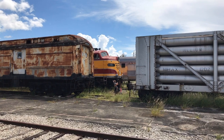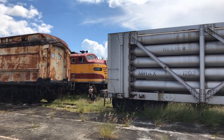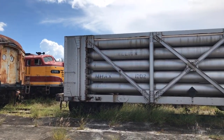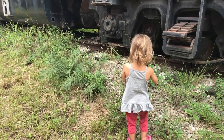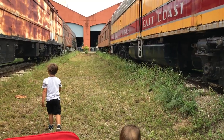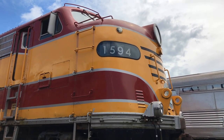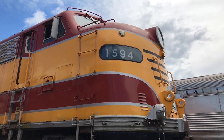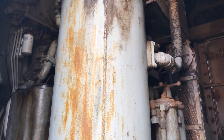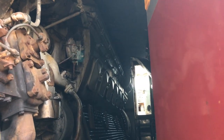That right there is one of their most iconic trains. They actually used that train as their logo. It's a really cool train.